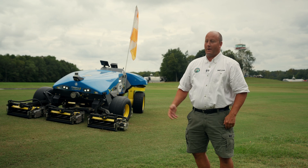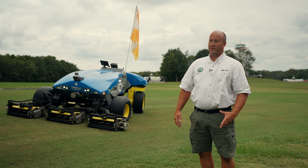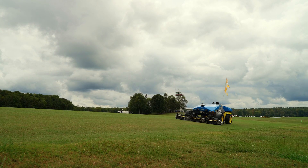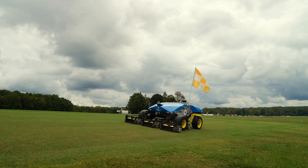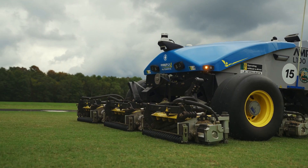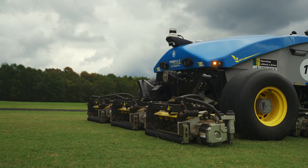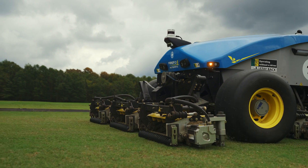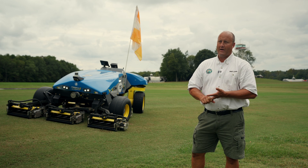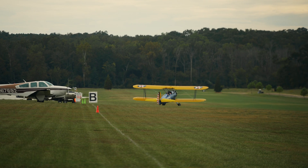Firefly is a great company to work with. Their customer service is unmatched. The ease of using it, the simplicity of it, the maintenance level is zero hardly. We maintain the mowers — we keep the reel sharp, we grease the bearings. There's no fuel, no engine oil, no hydraulic oil, no coolant. It's all electrically operated.